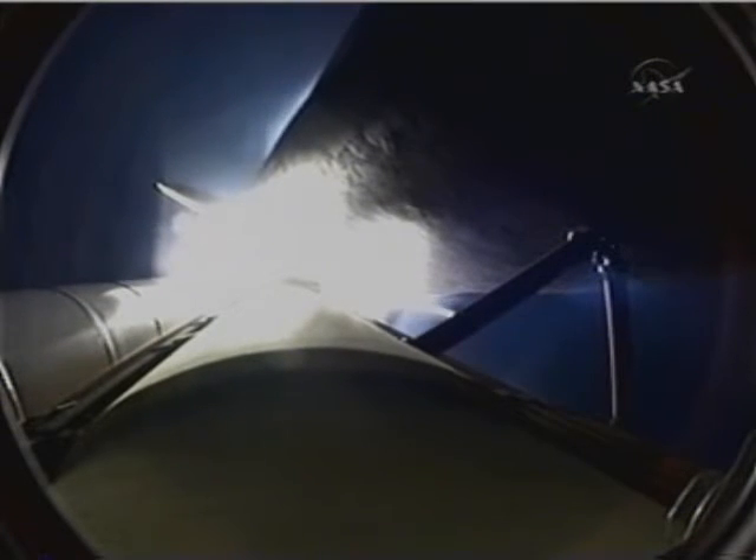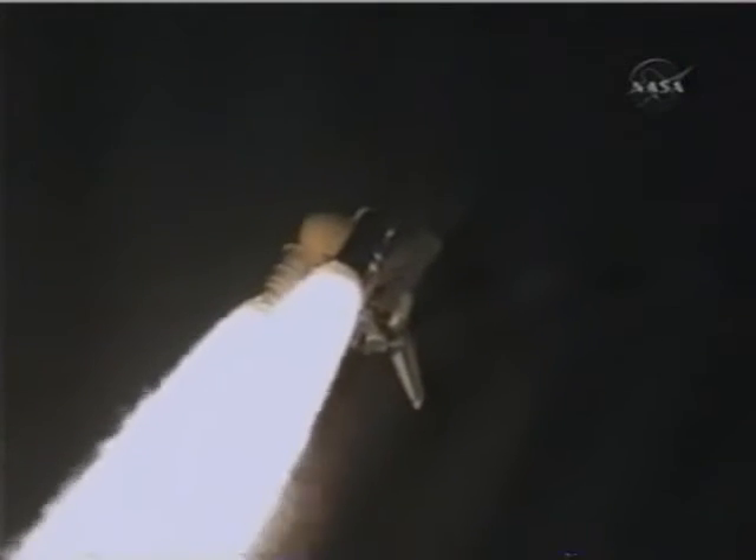Endeavour's engines are throttling down as the orbiter passes through the area of maximum pressure on the vehicle.